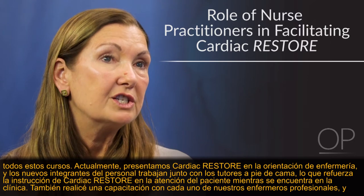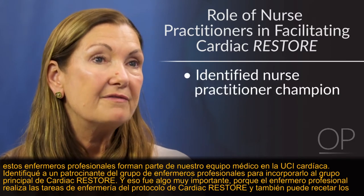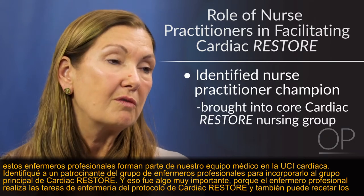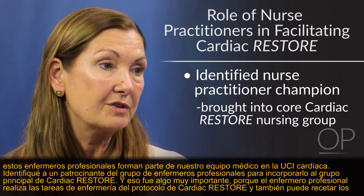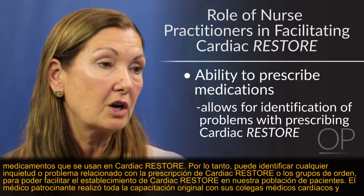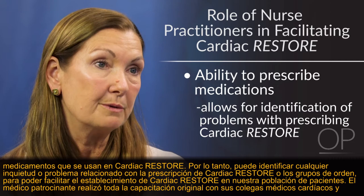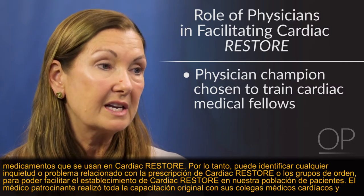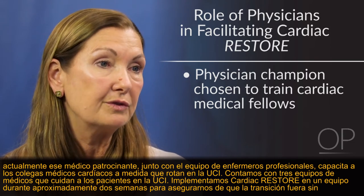Currently, we introduce Cardiac Restore in nursing orientation, and new staff are matched with preceptors at the bedside who reinforce the teachings in clinical practice. I also completed training with each of our nurse practitioners, who are part of the medical team in the Cardiac ICU. I identified a champion from the NP group to join the core Cardiac Restore team — an important piece because NPs have both the nursing perspective and are also prescribers. They can identify concerns with prescribing and order sets to make it easier to institute Cardiac Restore. The physician champion did the original training with Cardiac Medical Fellows and continues that training as fellows rotate through the ICU.